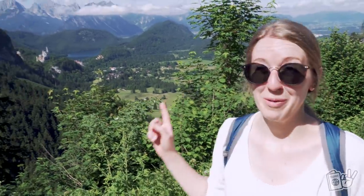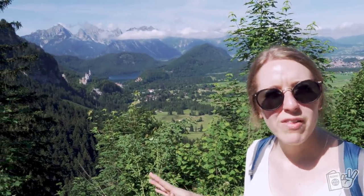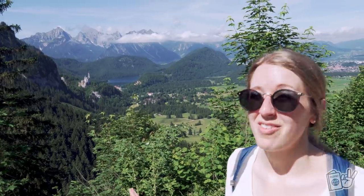This is beautiful. We had planned to go to another viewpoint later today, but this may suffice. This is gorgeous.